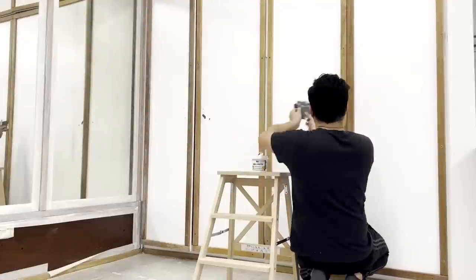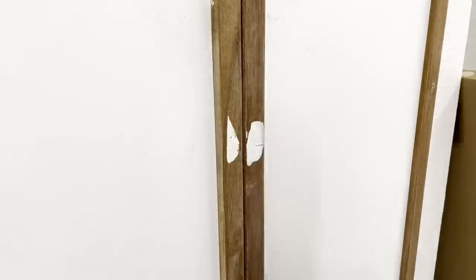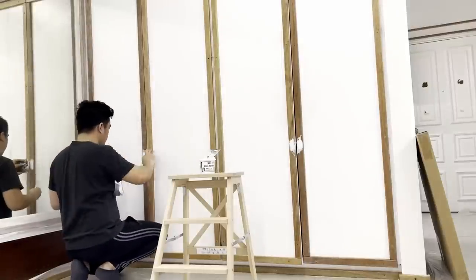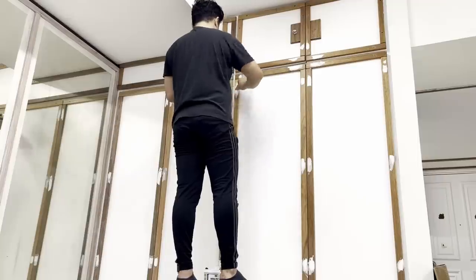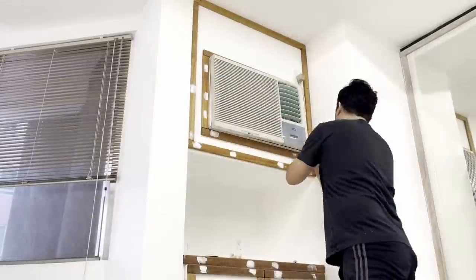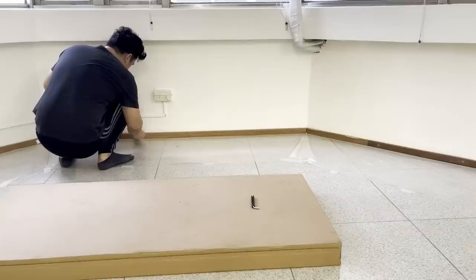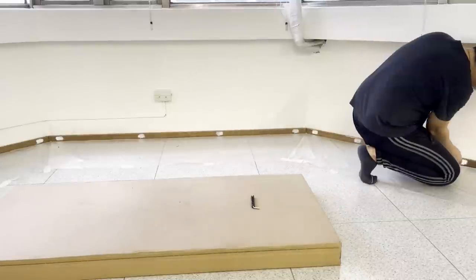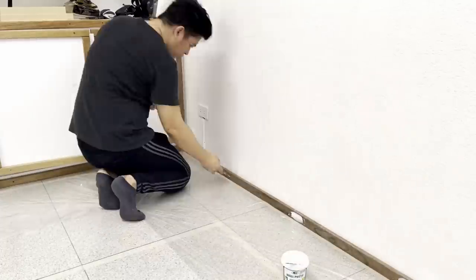We also made sure to cover all the exposed screws with putty to conceal and even out the surface. The cabinetry and baseboard looked very dated, so I wanted to upgrade it by making it more simple, blending it in with the walls to divert the focal point instead of getting unnecessary attention.